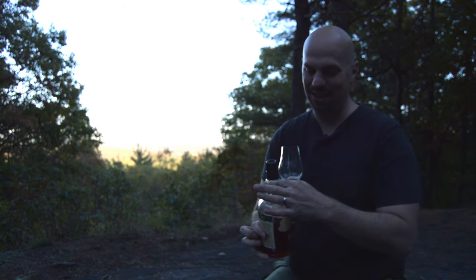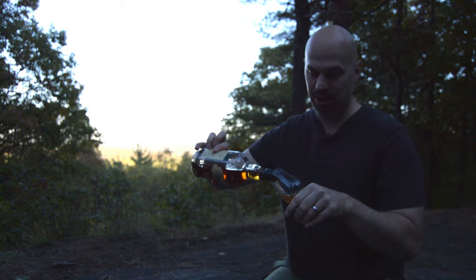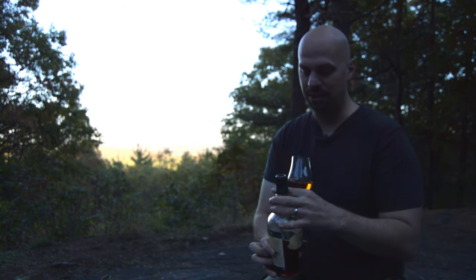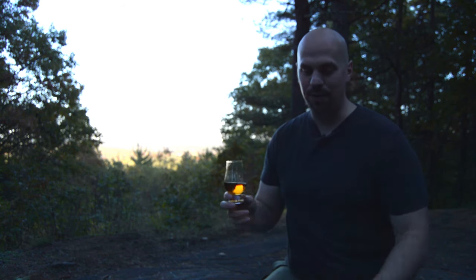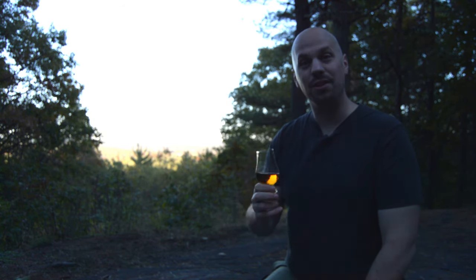Now I may be out on a hike, but that doesn't mean I can't bring my Glencairn glass with me, so I'm going to go ahead and pour some of this. If you have any interest, I would recommend getting a bottle first. If you want to, stop the video, buy a bottle, come back, and do the nosing and the tasting with me — I think it's more fun to do it together. So let's move on to the nosing.